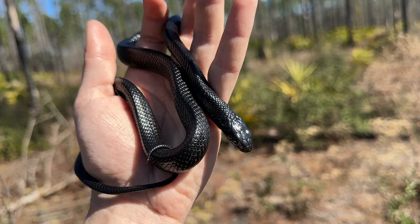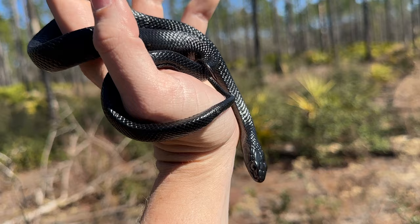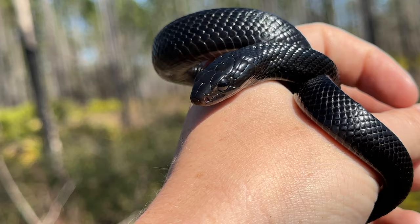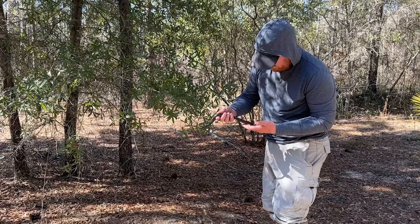It's still pretty early and this is our first snake, so we're going to work this guy up, take some quick measurements, and release him back to where we found him. This is very likely the only hatchling eastern indigo snake I will ever see. I'd love to be wrong about that, but these do not come around very often and I consider myself very lucky to have gotten to see this one today.